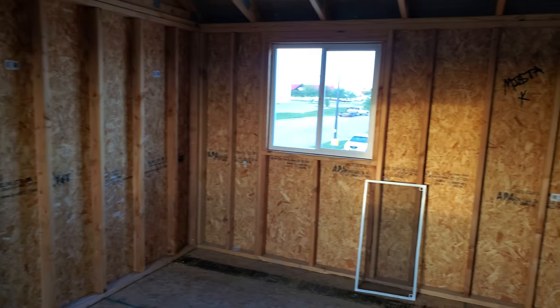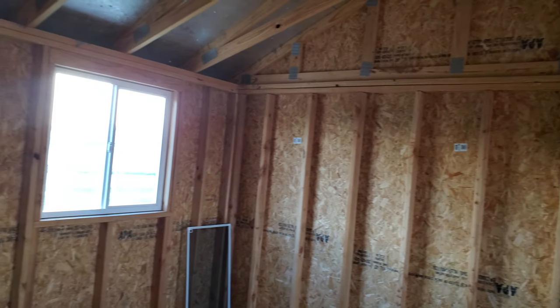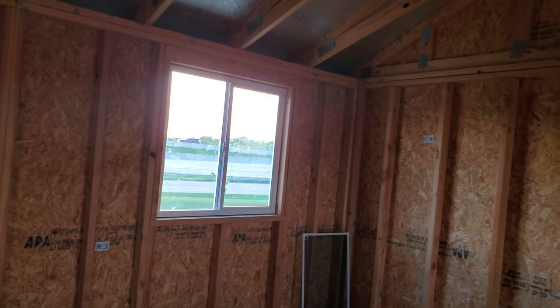You get some insulation, you lay down some carpet or some tile — this is a legitimate home.